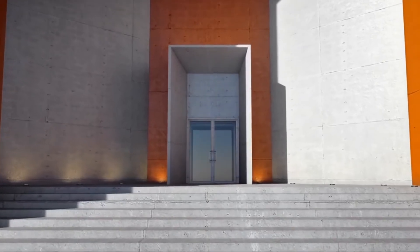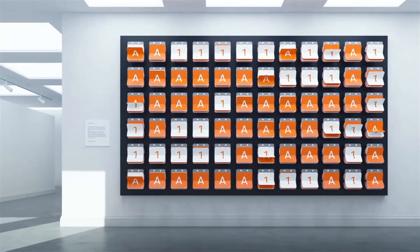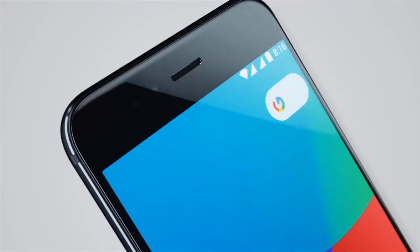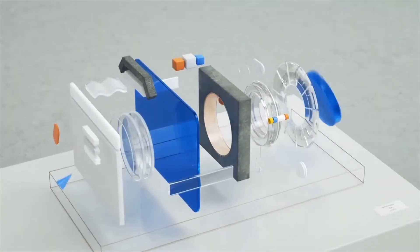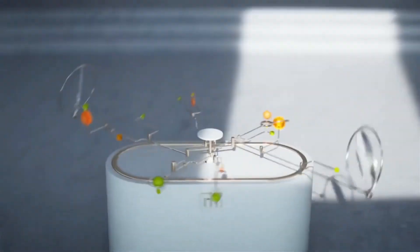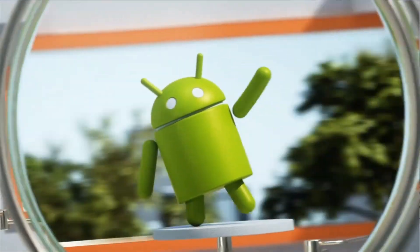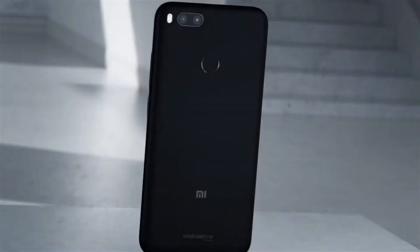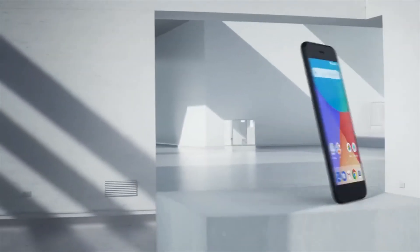Next in the segment is the MI A1, a recently launched phone with a full HD 5.5-inch display, 4 GB of RAM, and 64 GB ROM — which is a first in this price segment. It supports a hybrid SIM expandable up to 128 GB. The main feature is Android 7.1.2 supported by Google's Android One program, meaning it can be upgraded to Android Oreo. On the camera side, it features a dual rear camera: a wide-angle lens primary camera with a 5-element lens.